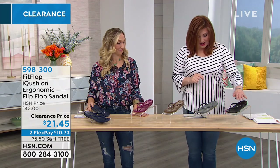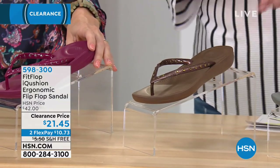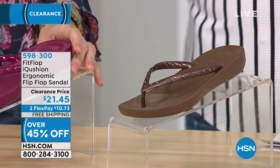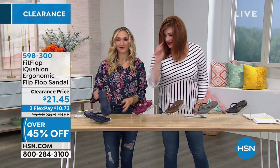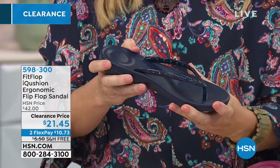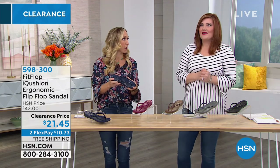Donna's wearing the plum. We also have it in black, charcoal gray, and bronze. Bronze is a great neutral metallic. Every choice has really cool faceted glass studs, individually placed — they're beautiful. There's the plum, it's like a raspberry, and then we also have it in navy. I'm going to be picking these up when I get off — I have like three pairs of FitFlop.